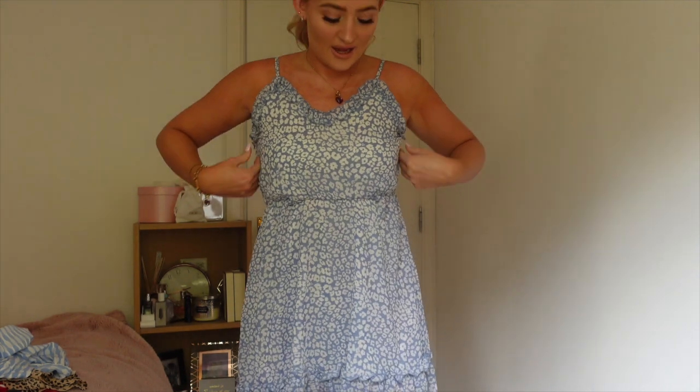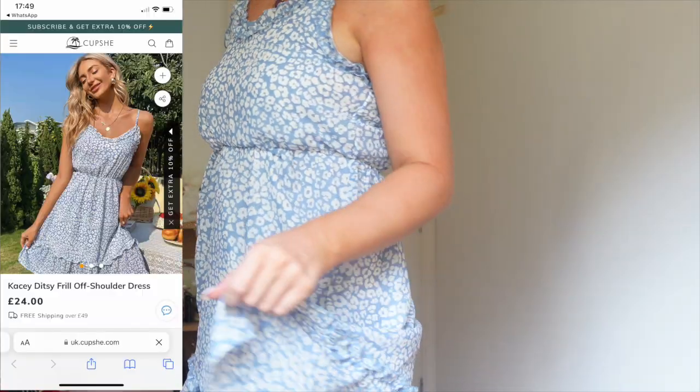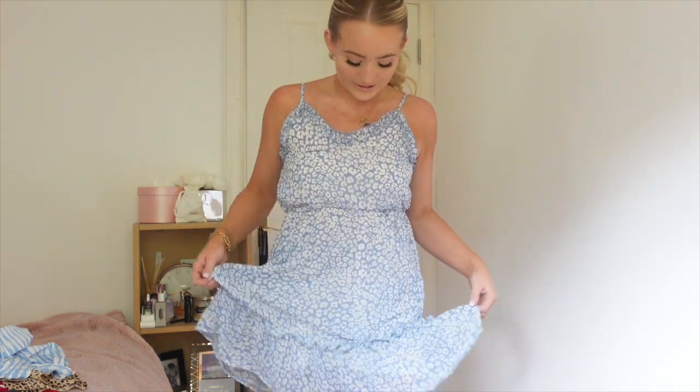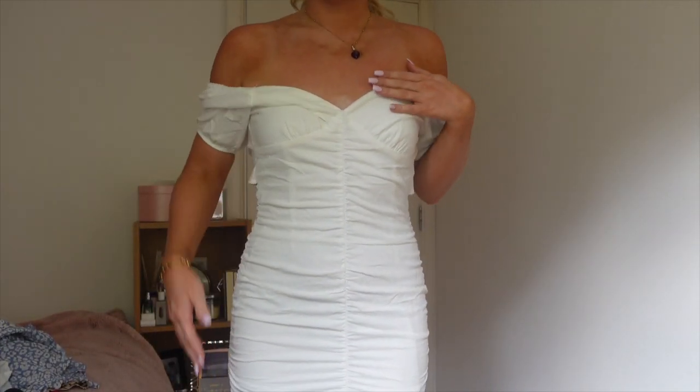Next we have another blue dress — again super girly, super cute. You can see the theme here: their stuff is so spring and summer vibes and I literally just lack this in my wardrobe, so it's so nice to have some new bits for summer. It's got a really cute pattern — everything is just a little bit more out there than what I'd normally go for. I usually just go for plain dresses, but these have a little bit more something-something.